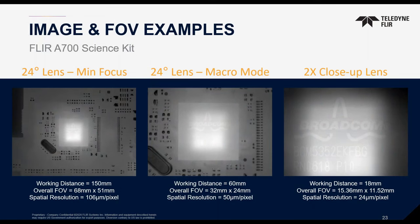Here's a side-by-side comparison of the different fields of view achievable with the A700 professional science kit — using the 24-degree lens at its minimum focus distance, using Macro Mode, and using the separate close-up lens. Using an integrated circuit of a wireless router as a sample target, you can really see the increased detail achieved with each lens configuration.